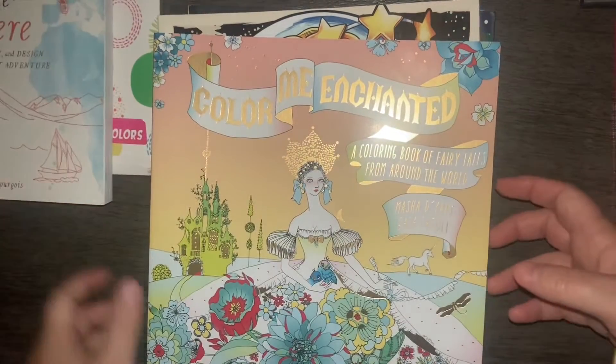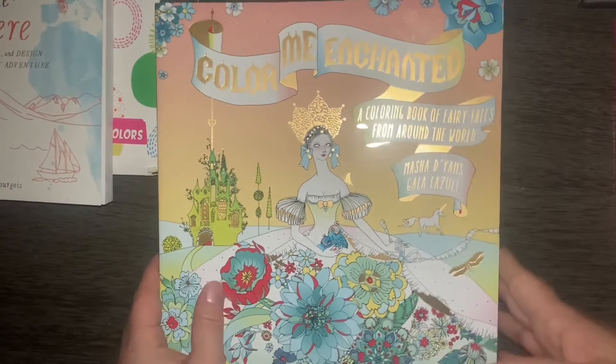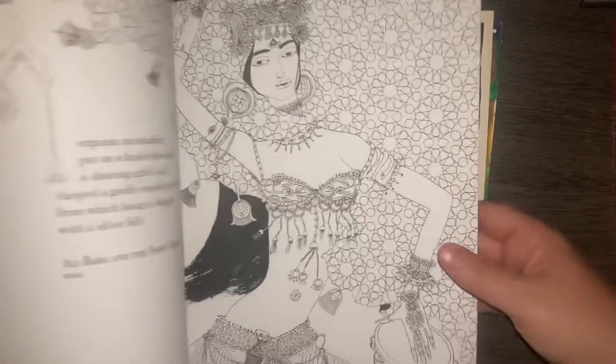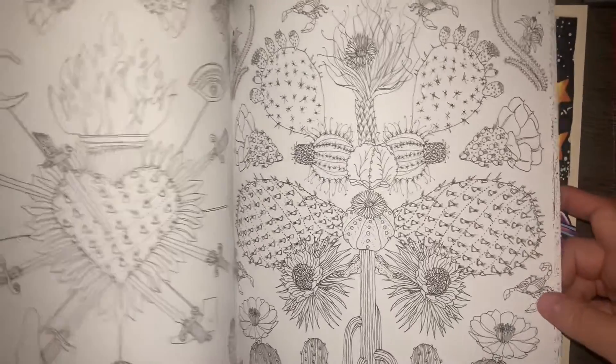The next one I got was Color Me Enchanted. I did get this at a book warehouse so I think I paid like four or five dollars for it. I do not have very many fairytale books so this is fantastic.